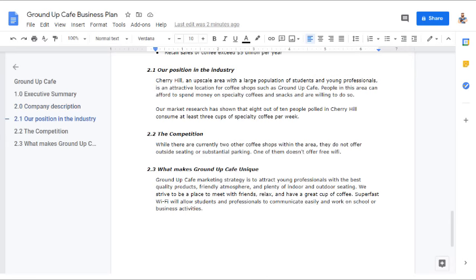'Our Position in the Industry: Cherry Hill, an upscale area with a large population of students and young professionals, is an attractive location for coffee shops such as Ground Up Cafe. People in this area can afford to spend money on specialty coffees and snacks and are willing to do so. Our market research has shown that 8 out of 10 people polled in Cherry Hill consume at least 3 cups of specialty coffee per week.'